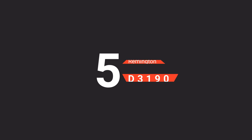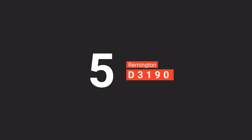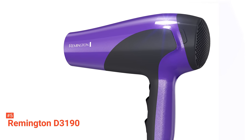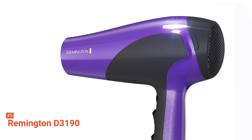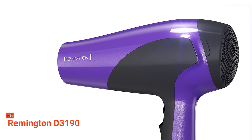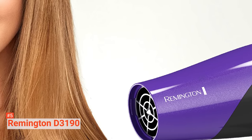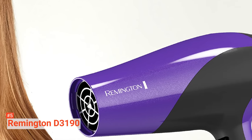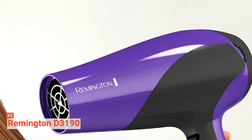The fifth product on our list is the Remington D3190. It is a traditional hair dryer that protects your hair from potential damage so you can have shiny and healthy hair. It can provide three times more protection than other basic hair dryers, thanks to its advanced damage-protecting coating technology.